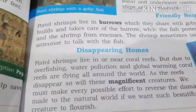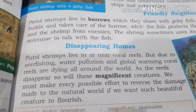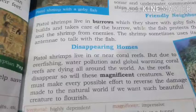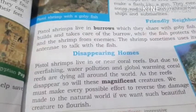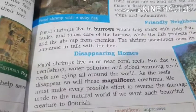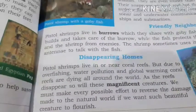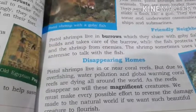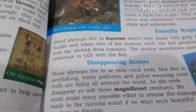So what should we do? We must make every possible effort to reverse the damage made to the natural world if we want such creatures to flourish. We should not throw garbage into water bodies, we should not do overfishing, and we should not pollute water. This way we can help this kind of creature to survive.